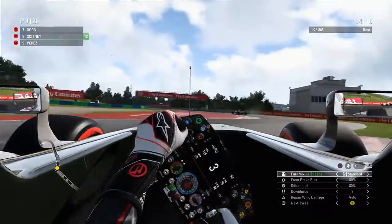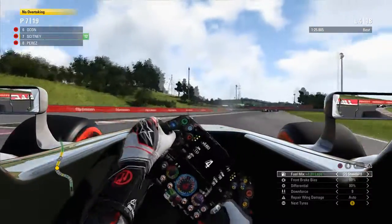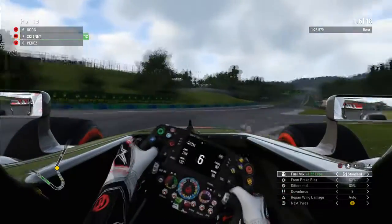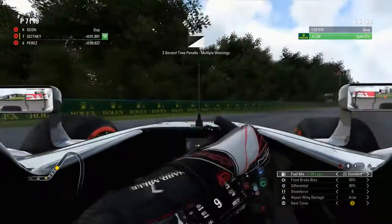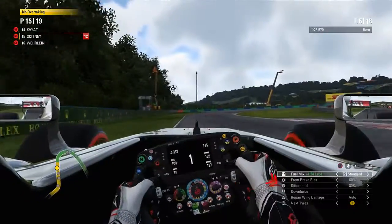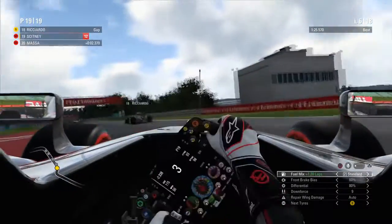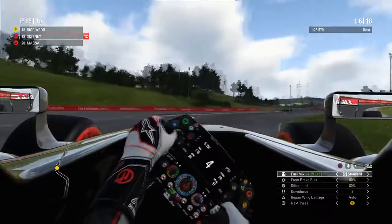In the middle of lap four there's an incident - Ocon pulls over, and Massa has also retired at the same point. By lap six we're holding P7, but at the end of the first sector I get it massively wrong, receiving a time penalty for multiple corner cuts. That drops us to the back of the field - P17 - as backmarkers pass us. Ricciardo then also goes past up the inside and we are dead last.